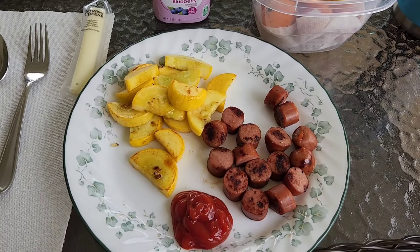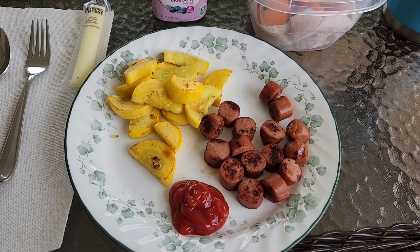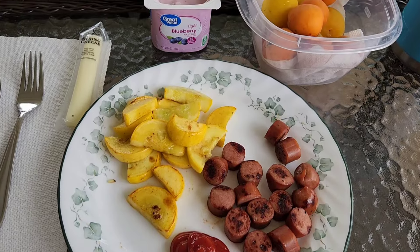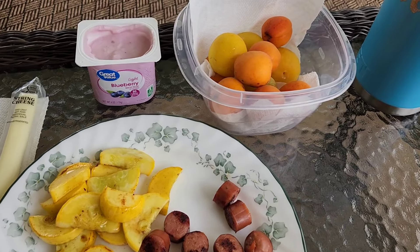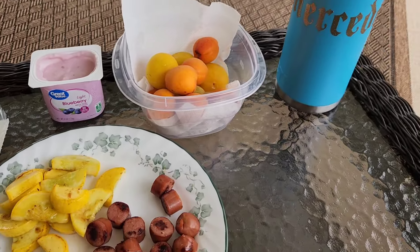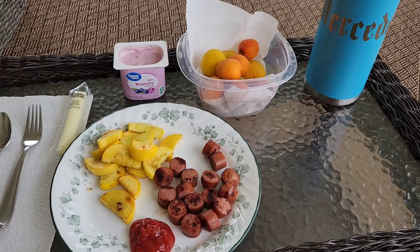For lunch today I'm having some yellow squash that I got at the farmer's market, some chicken sausage dogs, a light blueberry yogurt, a light string cheese, and some plums and apricots along with my big bottle of water. And this is lunch.